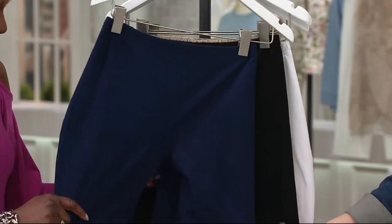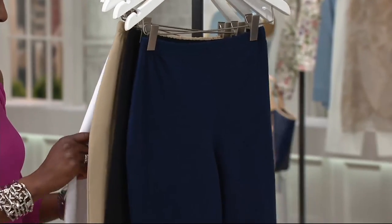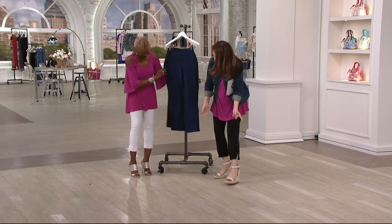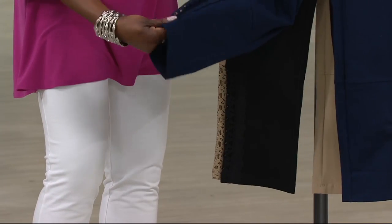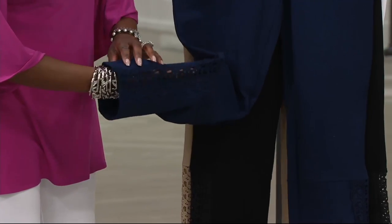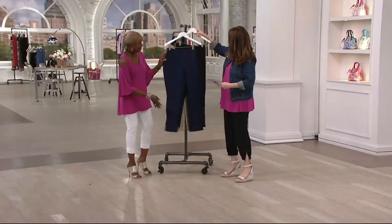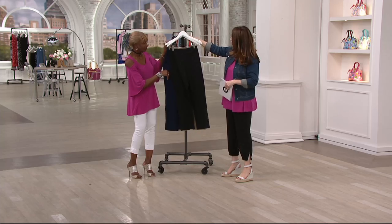If you haven't tried Renee's pants, this is one of the most amazing fitting pants that you can imagine that is going to give you control. It's a slim leg ankle pant with a lace detail. It is our top find. We have buy more, save more of $5 off each additional one that you pick up past the first one. Your first pair would be $44. We have four total colors.